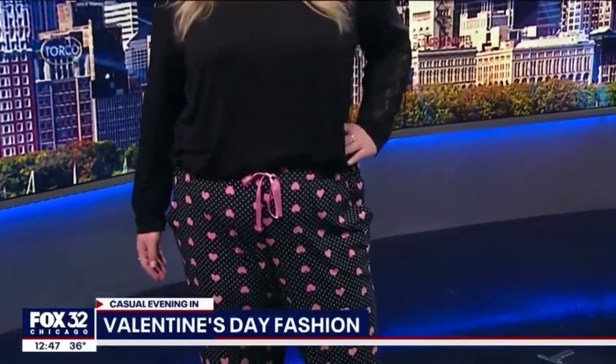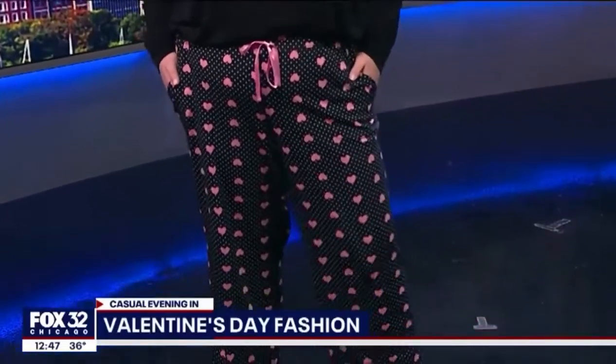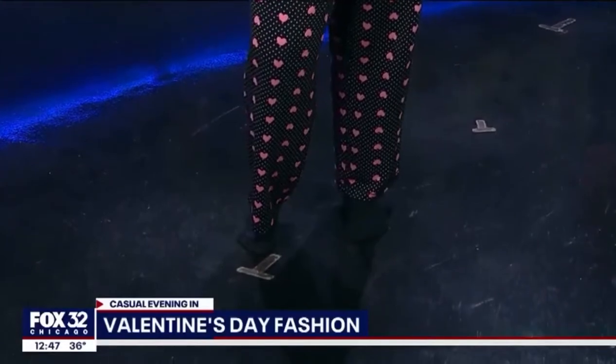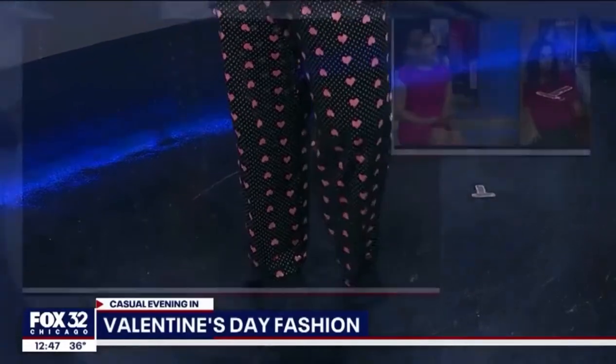We have one last look, and this is probably my favorite because this will be me on Friday. This is for the casual romantic evening in — open up some wine, get some candles, but instead of wearing the T-shirt and sweats that you always wear, up your loungewear game. This whole look is from Kashyyyk. I love this French terry knit top — it has a lace detail along the sleeves. The flirty heart pattern on the pants is so fun, and it makes it show that you went out of your way to pick out something special for Valentine's Day. The pink ribbon detail really pulls the whole look together. This whole thing is $80.